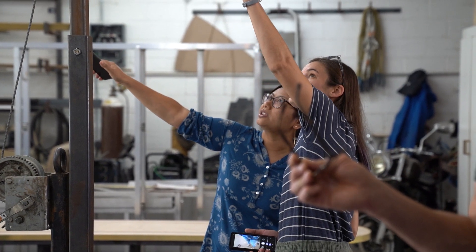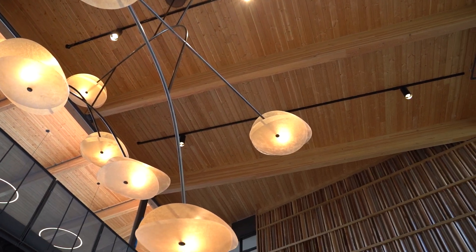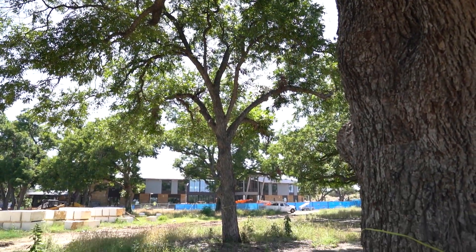Architectural firm Lake Flato wanted a fixture that would take advantage of the lobby space while complementing the wood wall in its narrative. They envisioned something sculptural, delicate, and unique, inspired by the foliage and branch geometry of the trees at the library site.